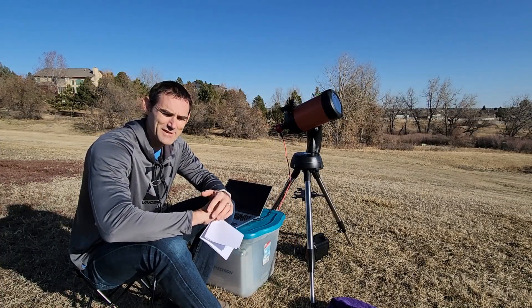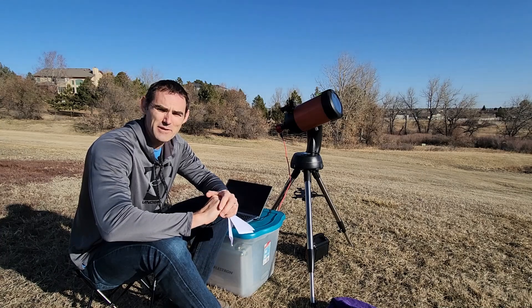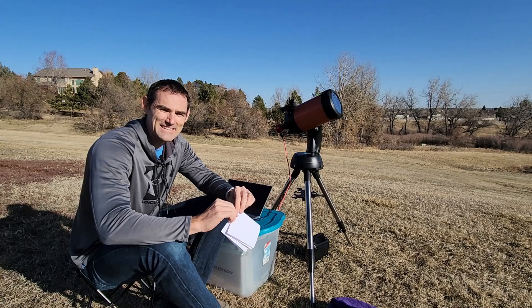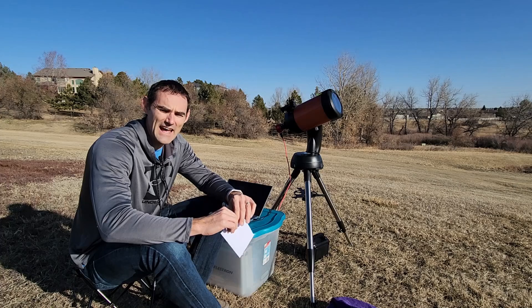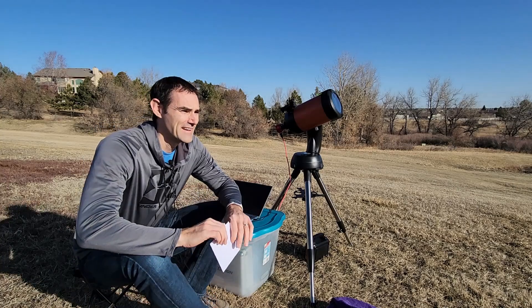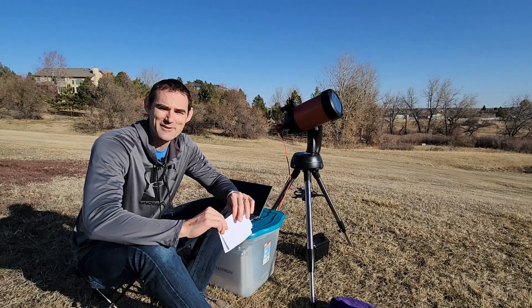Hey, good morning. So today I'm going to try to do something I've not tried before — I'm going to try to get a picture of the International Space Station. Now, really the best, or the easiest way, maybe — and it's not that easy — is to capture it as it passes in front of the sun or in front of the moon. As you can tell, it's sunny out, so I'm going to try to catch it in front of the sun today.